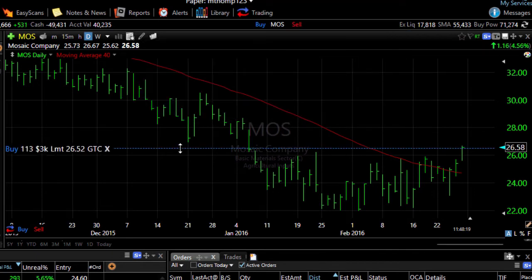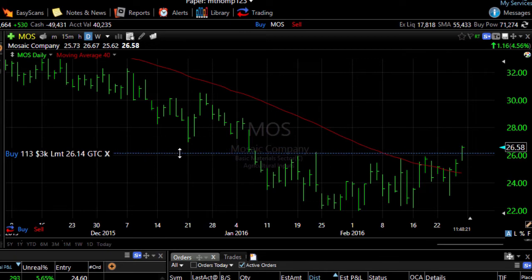Now let's modify this order by dragging our line down. Watch what happens. Notice that I did not get a confirmation screen, but my order was modified. Now whenever I place an order or modify an order, I'm not going to get that confirmation screen — the order is just going to be placed immediately.